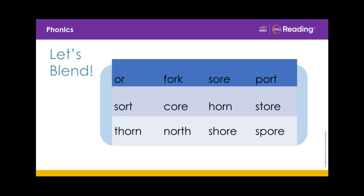Now let's read across the rows and practice saying our O-R R-controlled vowel sound OR. Fork. Soar. Port. Sort. Core. Horn. Store. Thorn. North. Shore. Spore.